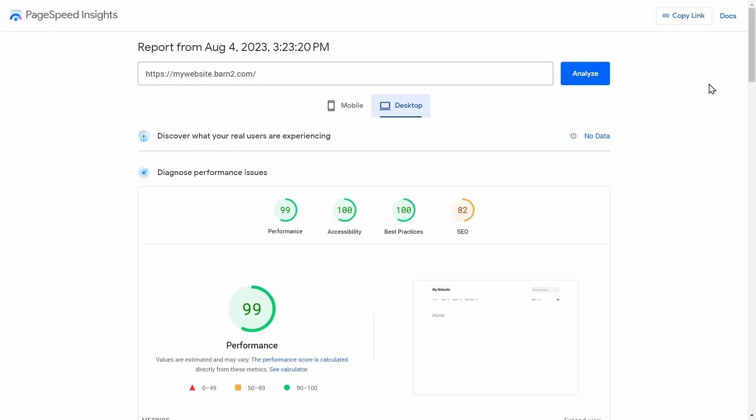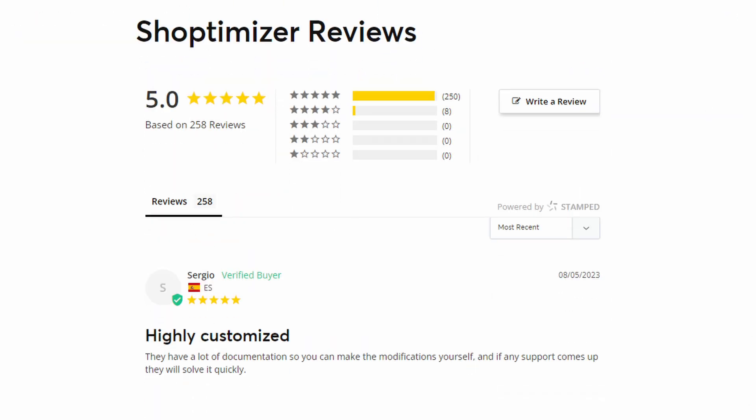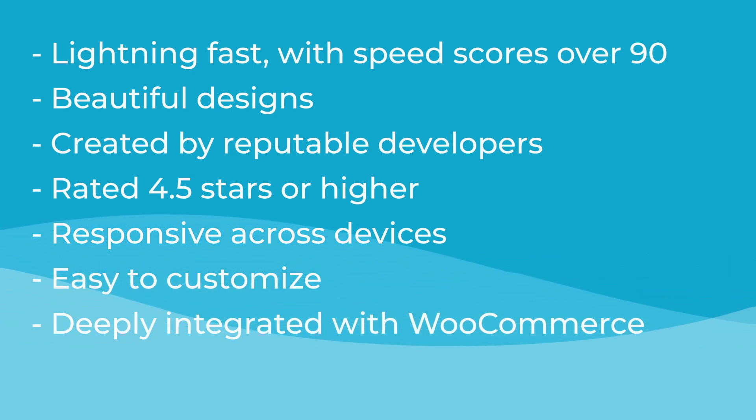Let's play a little game — leave a comment below and let me know which of these themes you think will perform the best, and I'll give you a shout out in the next video if you're correct. To get this list of six themes, we first had to narrow down from hundreds of options by compiling a shortlist of the most well-known speedy WooCommerce themes. Then we tested the top ones for speed by measuring page load times and performance, and we also looked at reviews and feedback from real users.